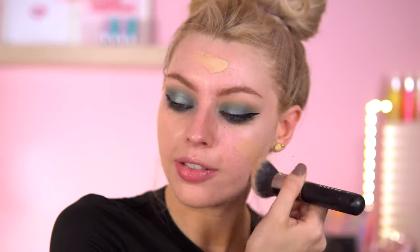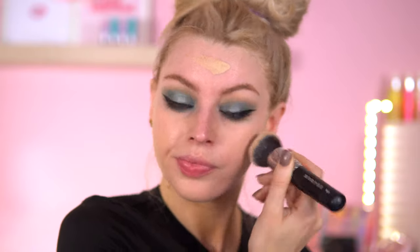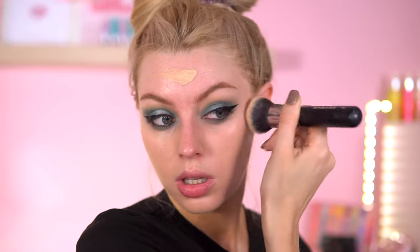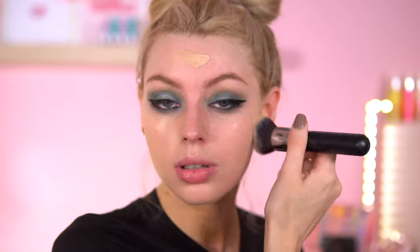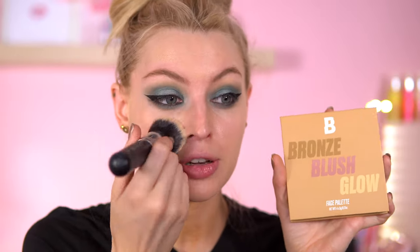That's got a kind of a 90s vibe to it. Now my makeup's on, I am feeling this makeup. I was this close to starting again, but if you persevere it kind of goes your way. I've also got this to try — someone asked me to do a video on this. This is the new Beauty Bay face palette — it's their Bronze Blush Glow.